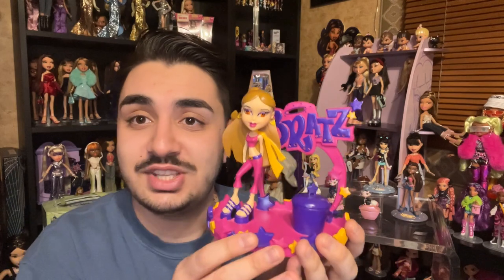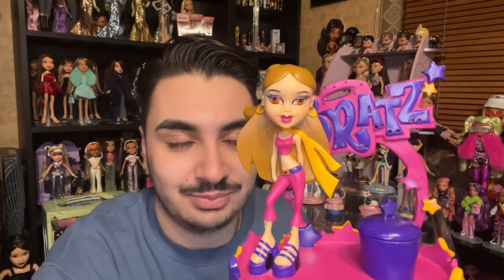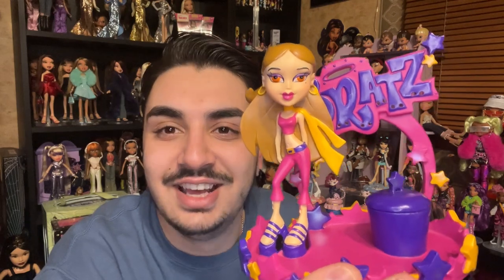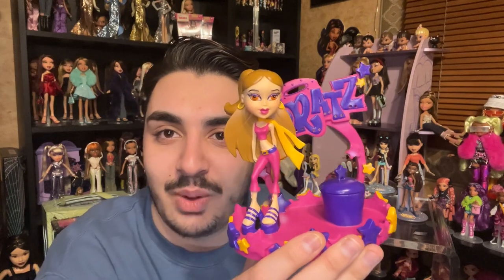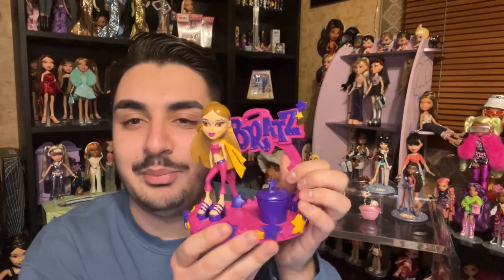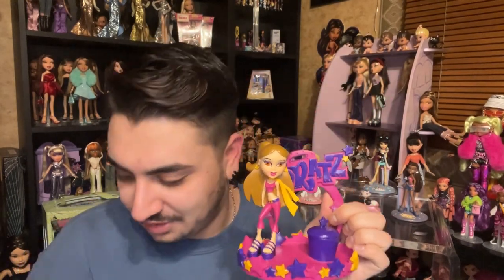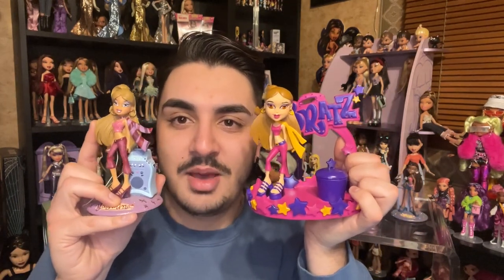The jewelry holder version of Yasmin looks a little wacky — she looks like the Miley Cyrus meme — but it's really fun to see a different interpretation. It's like a little jewelry holder where you can put earrings up top and store more stuff inside. It's so interesting to see two different figurine interpretations of the same artwork.